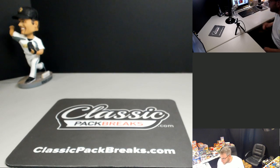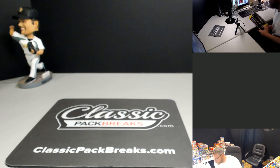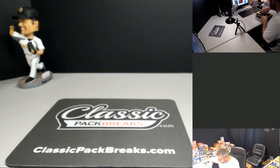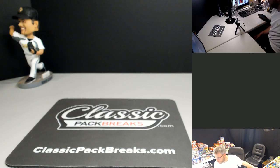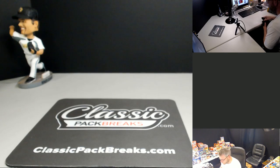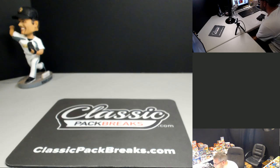Alright guys, we're back at it again. ClassicPackBreaks.com, episode 144. Big night tonight - earlier on episode 143, bunch of good breaks, bunch of good cards. Opened up some 75 baseball, all pretty mint stuff. A lot of fun there.